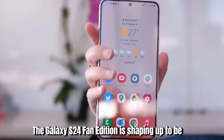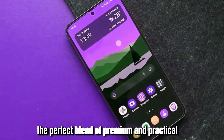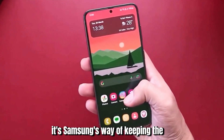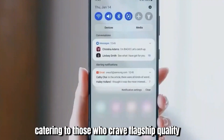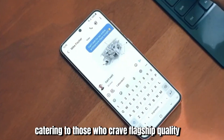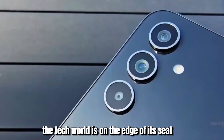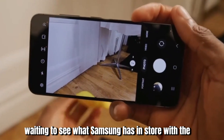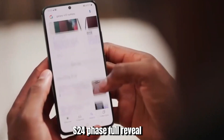The Galaxy S24 Fan Edition is shaping up to be the perfect blend of premium and practical. It's Samsung's way of keeping the S24 series buzz alive and kicking, catering to those who crave flagship quality without the flagship cost. As the Unpacked event draws near, the tech world is on the edge of its seat, waiting to see what Samsung has in store with the S24 FE's full reveal.